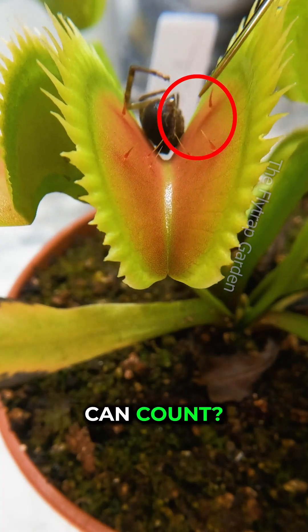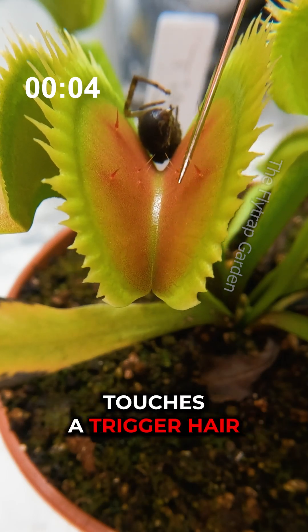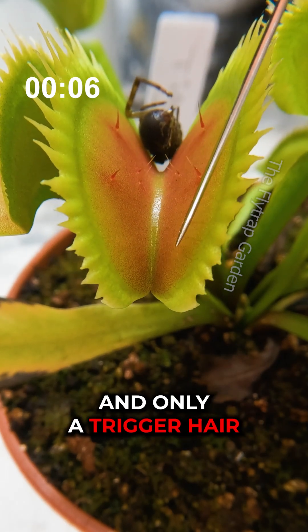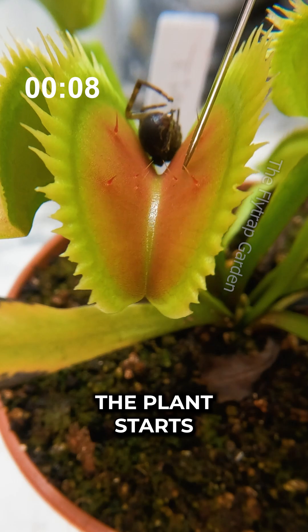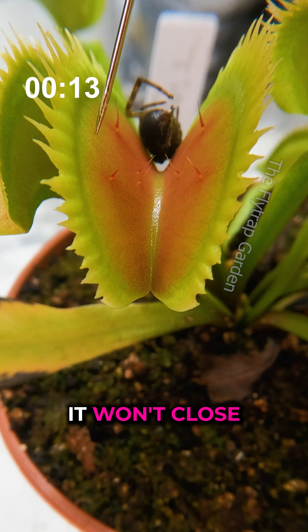Did you know that these plants can count? Let me show you how it works. When something touches a trigger hair, and only a trigger hair, the plant starts counting to 20. If you touch it again after 20 seconds, it won't close.